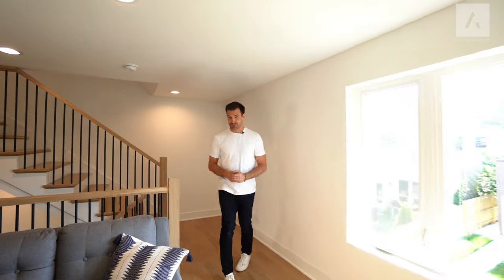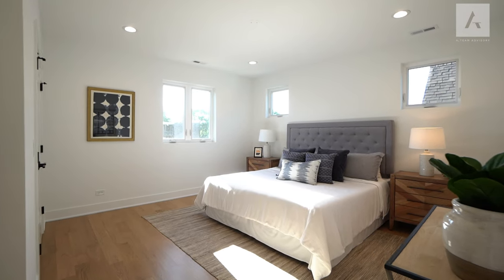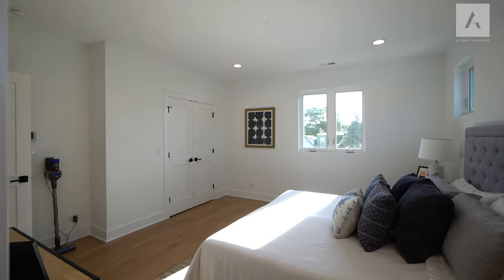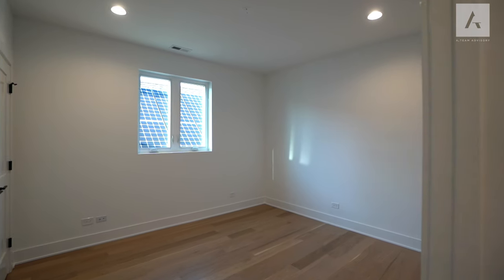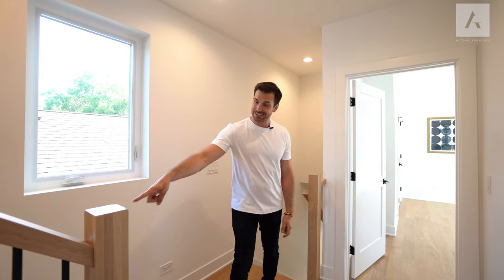Now we're heading upstairs to check out the bedrooms. On this level, you have three bedrooms including your master. And this staircase right here takes you all the way up to the rooftop, which we'll show you in a bit.